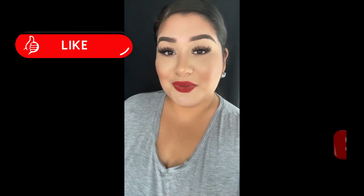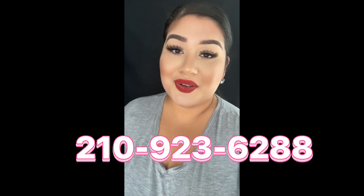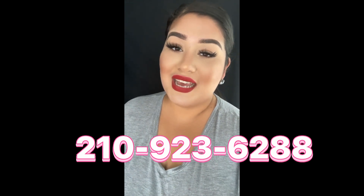Don't forget to like and subscribe to our channel. Follow us on Facebook, Instagram, and TikTok and call us today at 210-923-6288 to book your appointment with us and say yes to the dress with Debbie's Bridal. Bye!